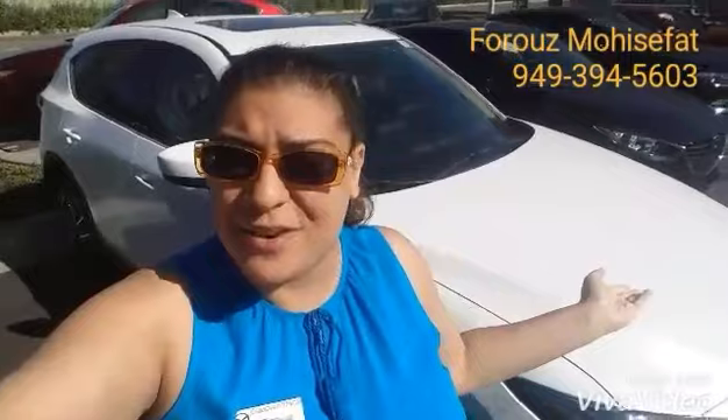Hi, Nikki! This is Fruz with Capistrano Mazda. Thank you so much for visiting us at the Mission Viejo Mall. I know that you are waiting for the 2017 Mazda CX-5 diesel. I have the gasoline version right behind me that I want to show you, and the body style would be the same.